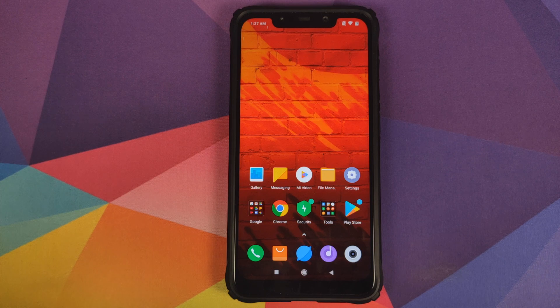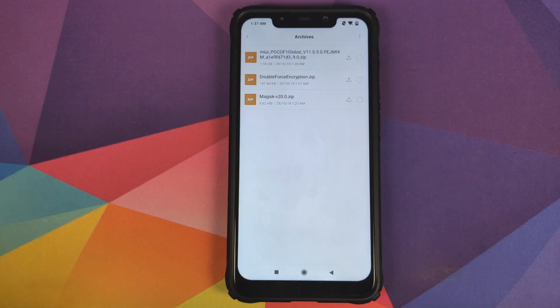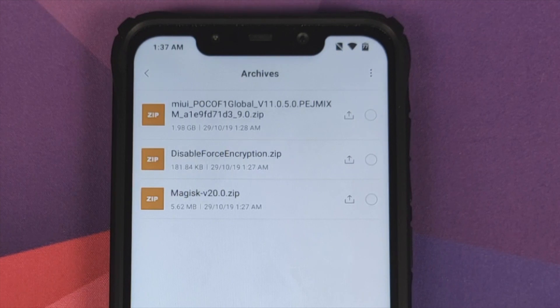So what are the files which we need? All the files are linked in the description. You need the MIUI 11.0.5.0 stable full ROM zip, which is around 1.98 GB. Then you need the Disable Force Encryption zip file, and you need the Magisk zip file.